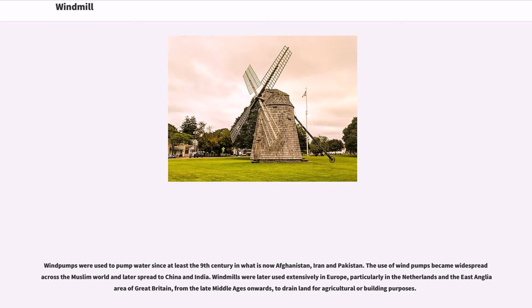Wind pumps were used to pump water since at least the 9th century in what is now Afghanistan, Iran, and Pakistan. The use of wind pumps became widespread across the Muslim world and later spread to China and India.